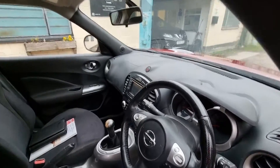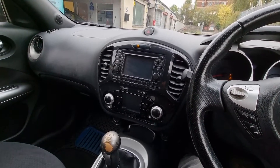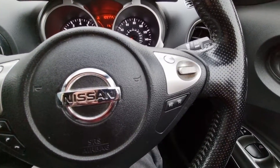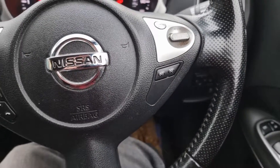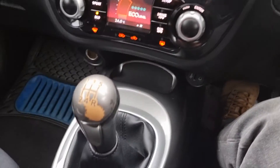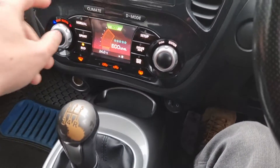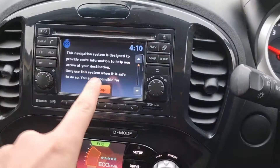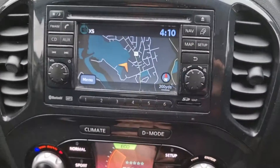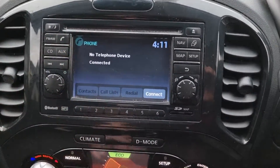Multi-functional leather steering wheel. Now we'll just start it up. It's got cruise control there and audio control. It's a five-speed manual. A little bit of wear on the gear stick — I've seen this on a lot of these, it is very common. We've got the nav touch screen head unit here. Let's go onto the map. FM radio, got the Bluetooth there.